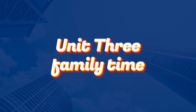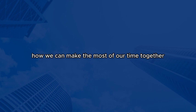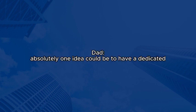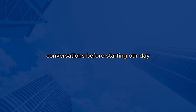Unit 3: Family Time. Hey, everyone. I hope you're all doing well. I wanted to have a chat about something interesting today — how we can make the most of our time together as a family. That's a great idea, Sarah. With everyone's busy schedules, it's important to find ways to connect and spend quality time as a family. Absolutely. One idea could be to have a dedicated family breakfast once a week. We can all come together to enjoy a delicious meal and have meaningful conversations before starting our day.